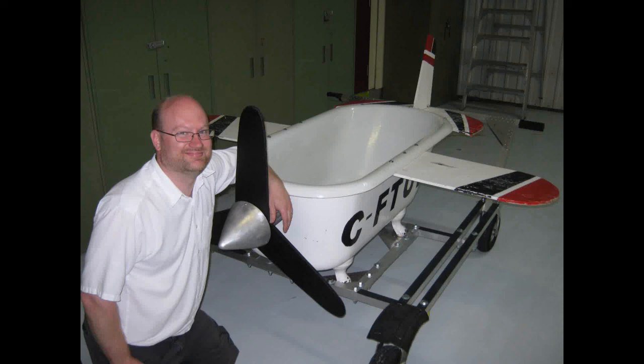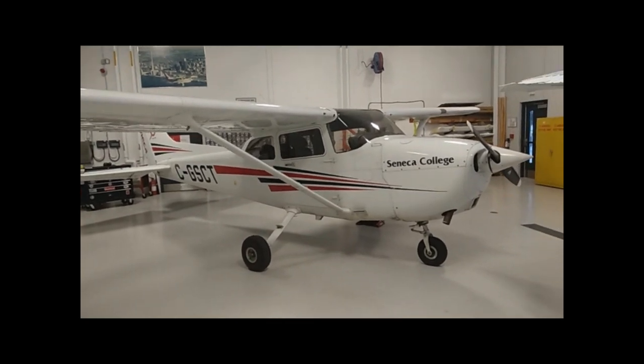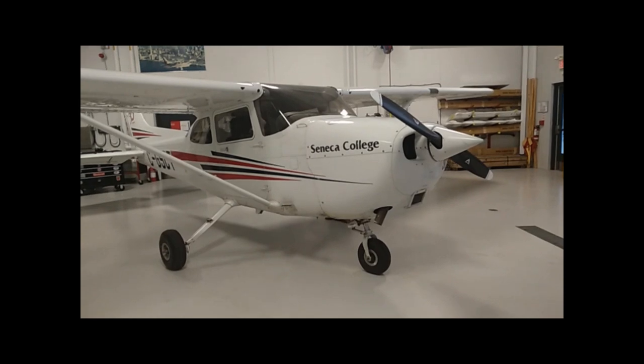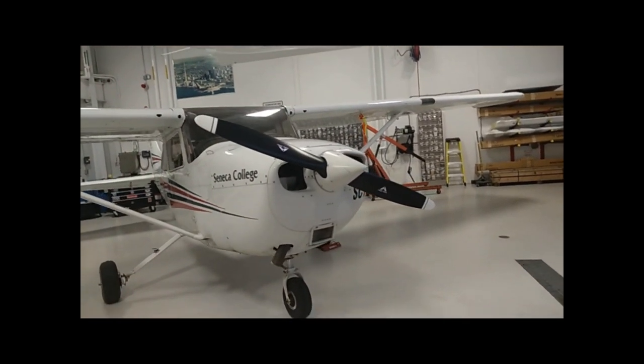Hello, my name is Jake and I'm one of the aircraft maintenance engineers at Seneca College. Today's video will be on the fuel system and all the related drains that are commonly asked about on private and commercial flight tests.